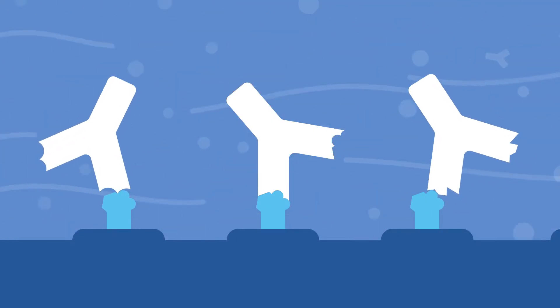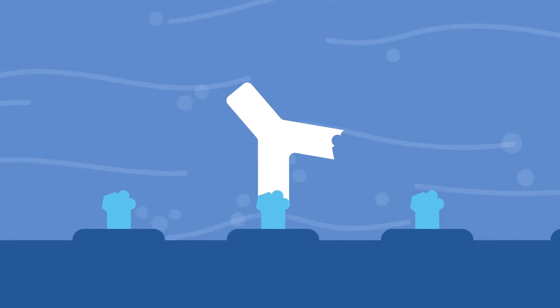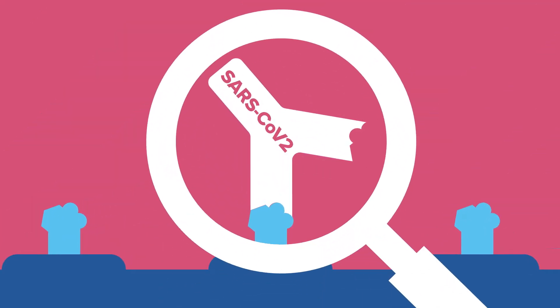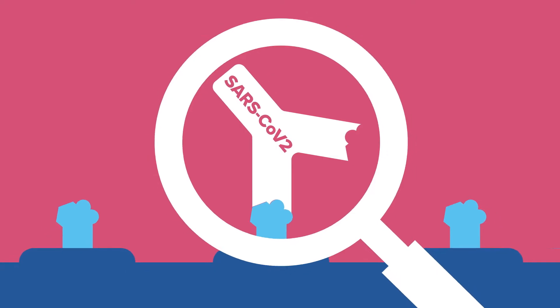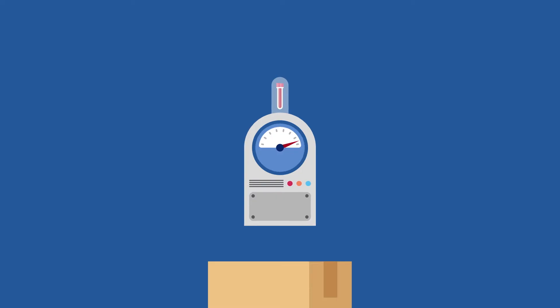Like in a dishwasher, the testing machine then washes off all the unbound or weakly bound antibodies and looks for the remaining antibodies specific to a COVID-19 infection. If it detects them, the machine determines that antibodies are present.